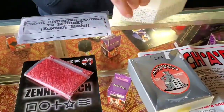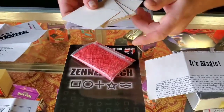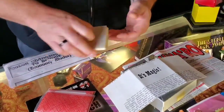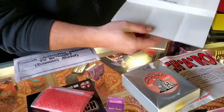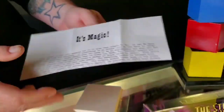It's Magic is a mentalism effect that uses blank cards. It's a spelling effect — you spell out names, write a name on a card, and eventually you get to the card. $5. This is put out by Mystic Lane Magic. $5 for your instructions and your cards.